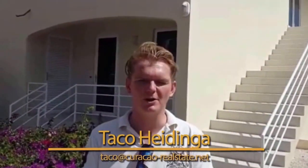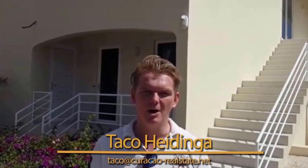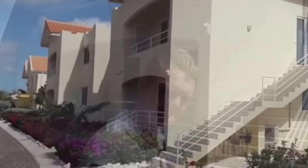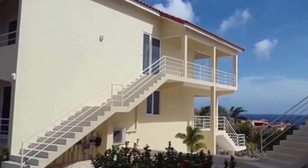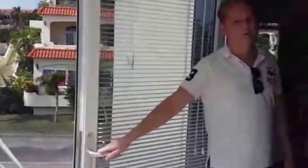Welcome to CuraçaoRealEstate.net, the number one real estate broker in Curaçao. Welcome today at Royal Palm Resort. I want to show you a beautiful two-bedroom apartment upstairs, number 31D. Please follow me and enjoy the tour. Welcome to this beautiful two-bedroom condo, please enter.